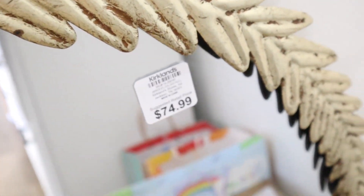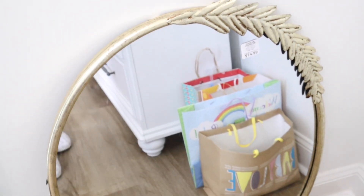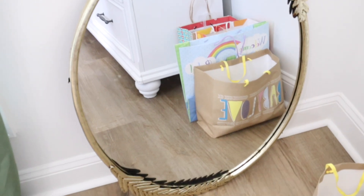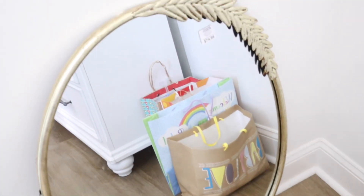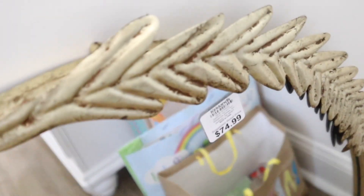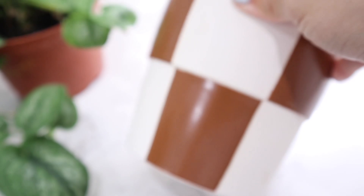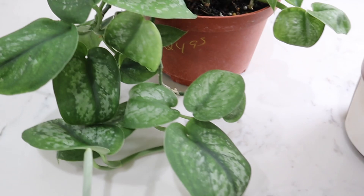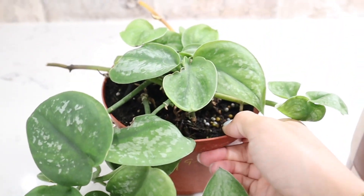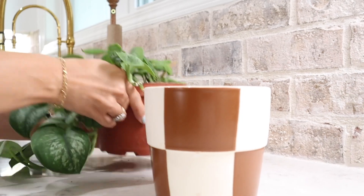I also picked up this mirror from Kirklands — I fell in love with it. I have mirrors all around the house but I really liked this one, and I did get it on sale. Hardly any time do I go to Kirklands and not get something on sale — don't ever pay full price! Then I got this plant from a little plant nursery. I knew I wanted a plant on his shelf, so I'll share what it looks like in another video.